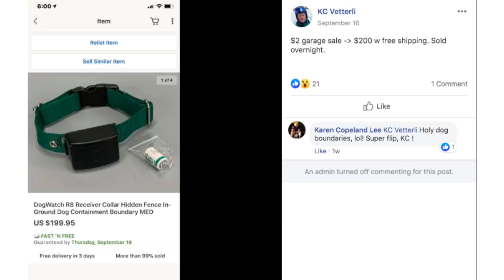KC found another great item — $2 at a garage sale, sold for $200 with free shipping overnight. This is a dog watch receiver, one of those for invisible fencing setups that the dog wears around its neck. $2 sold for $200 overnight.